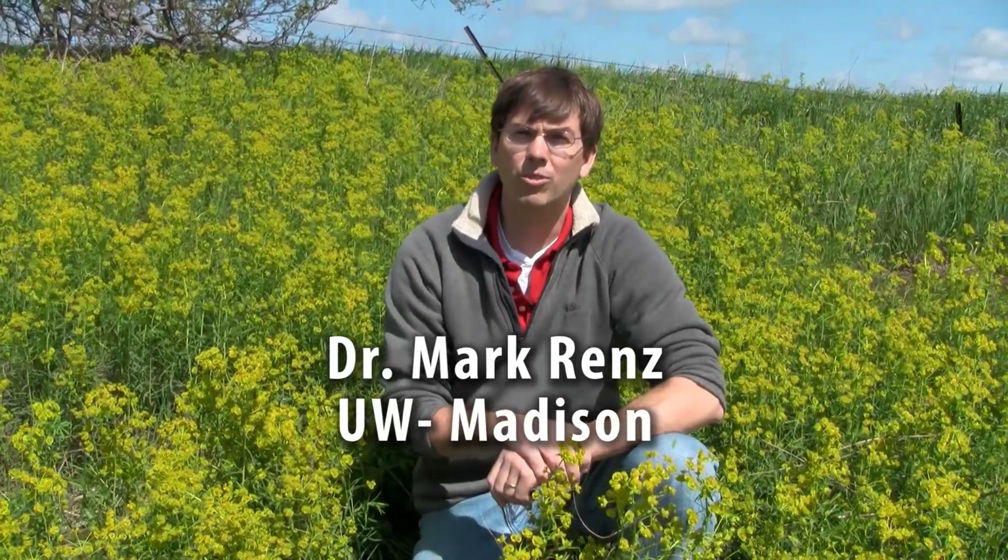Hi, my name is Mark Renz. I'm with the University of Wisconsin Extension and I'm here today to talk to you about how to identify leafy spurge, an invasive plant in Wisconsin.